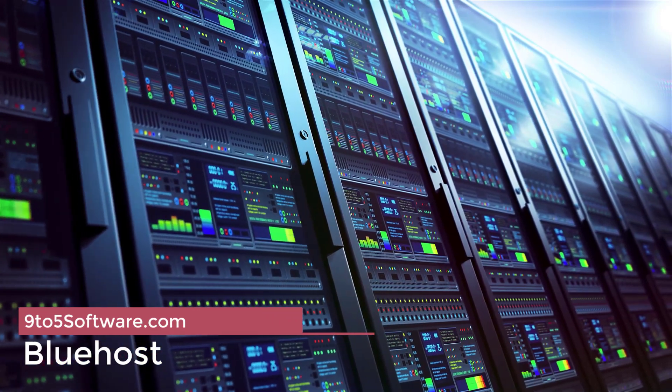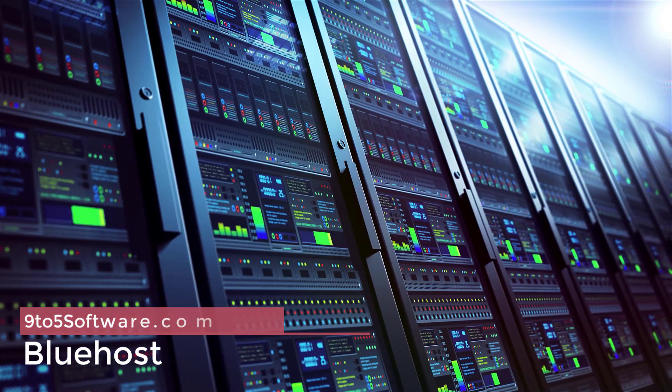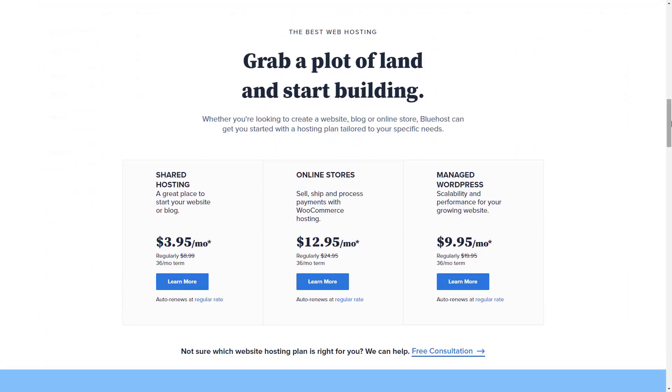Bluehost. Utah company Bluehost has a basic shared web hosting plan that can get your site up and running for a mere $8.99 per month — you can barely get a drive-through combo meal for that price. Their larger plans aren't all that expensive either, topping out at $209 a month. Commitment-phobes take note, however: Bluehost's attractively cheap plans require annual contracts with no month-to-month option.